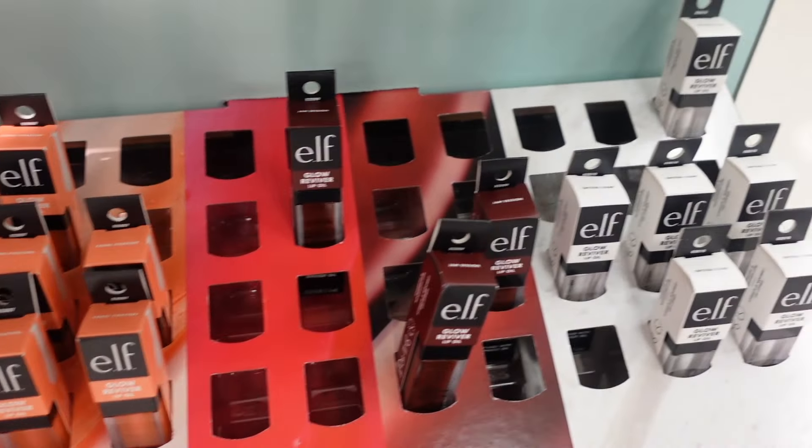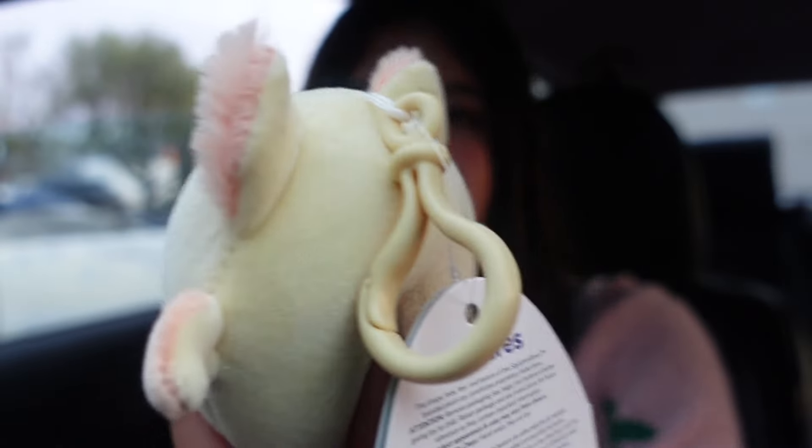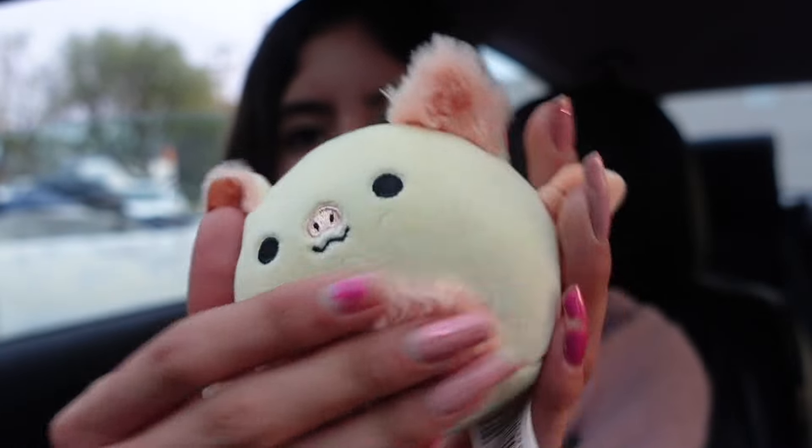Alright everyone, I'm back from my Squishmallow hunting at Target. We found lots of new Squishmallows, which I was so excited to see. I especially love the new blind bags — the colors are super nice. They have the big 16-inch Squishmallows as well as the new clips. What was your favorite thing we found today? I got this little cutie — it's the bat named Megan with a fuzzy belly. If you enjoyed the Squishmallow hunt, please give this video a thumbs up and subscribe. Thanks for watching, and I hope everyone has an amazing day. Bye!